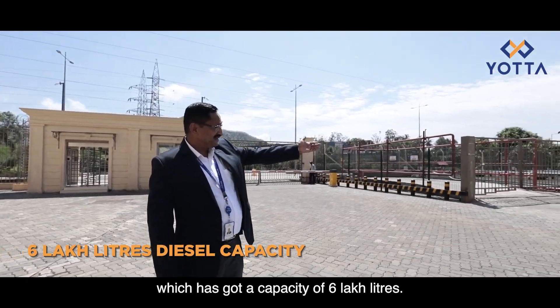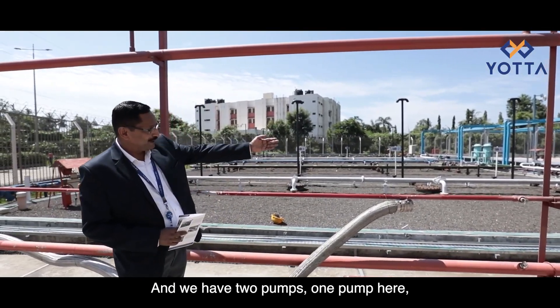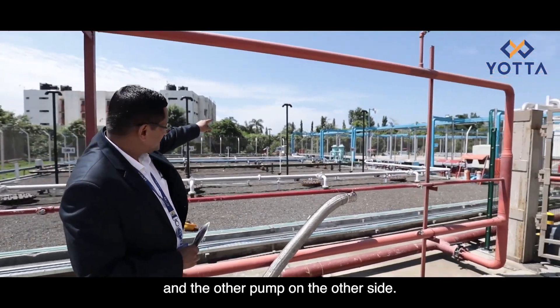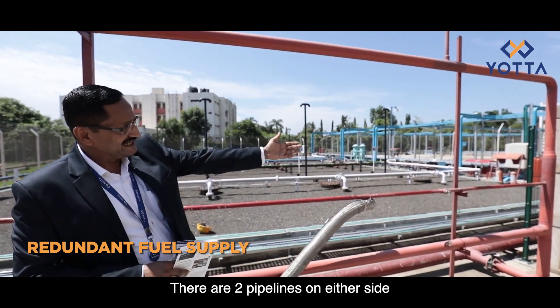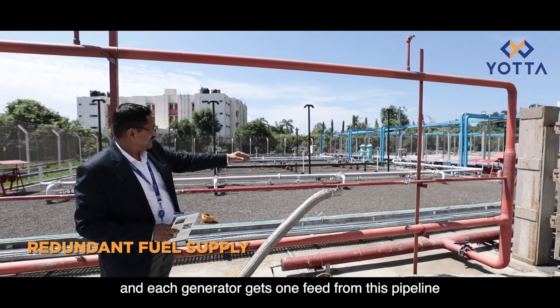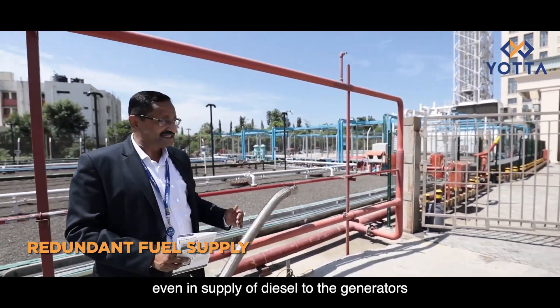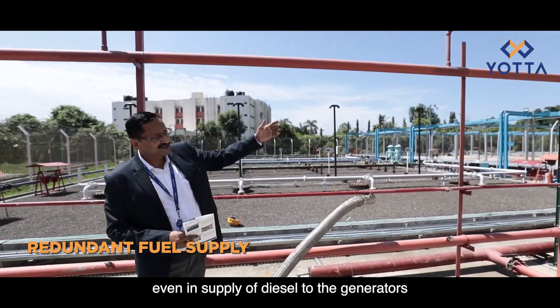We have a huge diesel tank with a capacity of 6 lakh liters. We have two pumps — one on this side and one on the other side — with two pipelines on either side. Each generator gets one feed from one pipeline and a second feed from the other, maintaining full redundancy in the diesel supply.